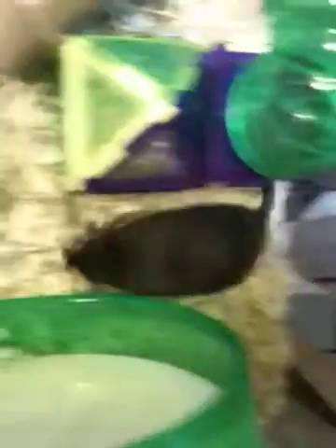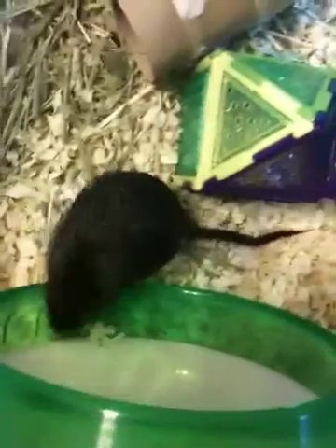And this is Jumper! And this is his wheel, but I don't think he's going to get on it. Oh! There he goes! Look at that!